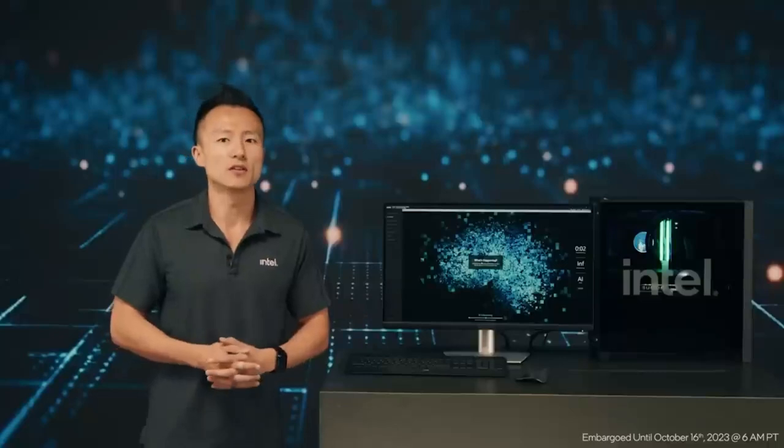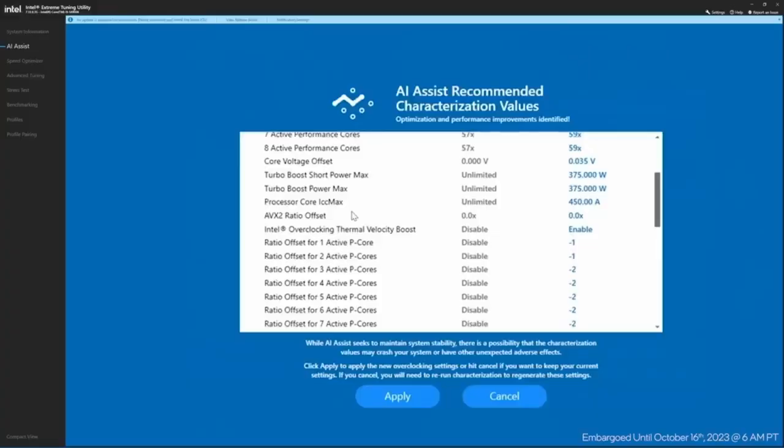For those of you that want to dig deeper and geek out more, you can use that as a base to manually tune your system further. As the results come in, you can see it's showing a performance uplift of two bins of frequency for the eight active P-cores, along with many other adjustments it recommends. I simply click apply, and the system is now tuned by AI Assist. Thanks for tuning in for this early look at our new AI Assist feature.